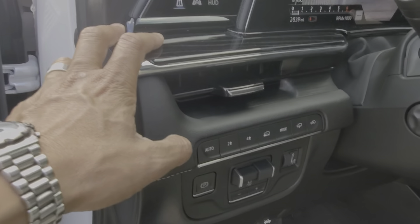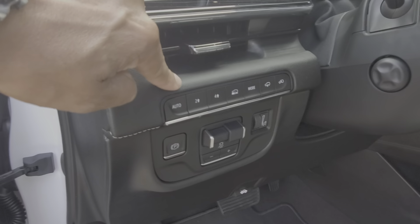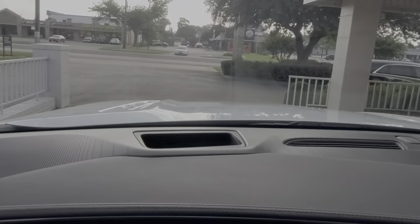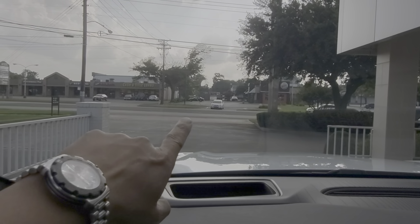This particular Escalade is four-wheel drive, so your four-wheel drive selector switch is going to be right there. You still have your heads-up display that you're familiar with if you have an Escalade, and it's showing about right there.